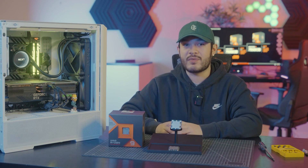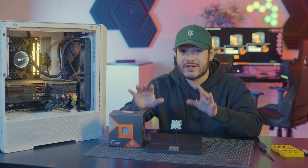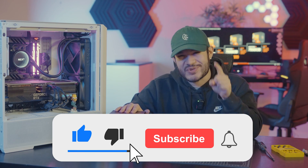Before we get further, we want to thank AMD for providing us with the CPUs for this test. And everyone, go hit that subscribe button. I know you want to. Just do it.